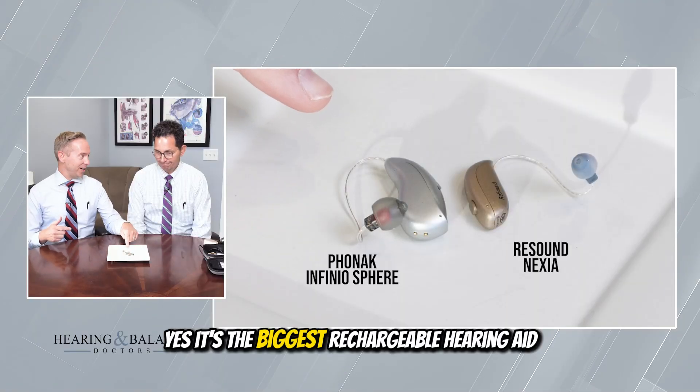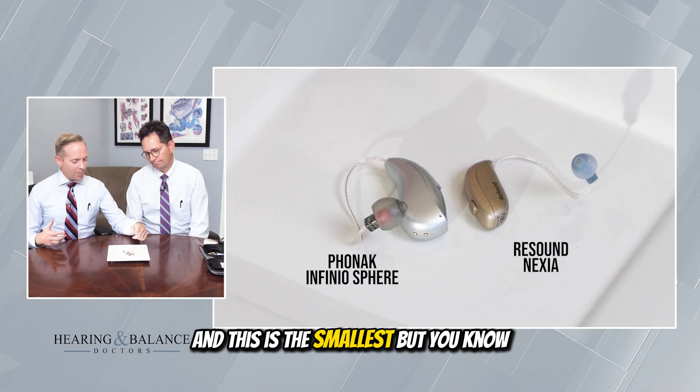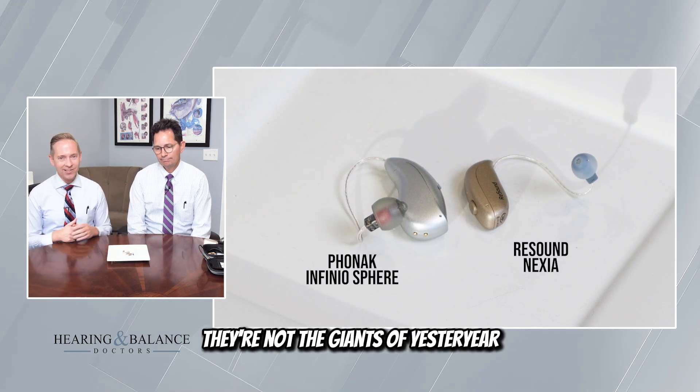Some perspective on size: it's the biggest rechargeable hearing aid, and this is the smallest. Hearing aids have come a long way — they're not the giants of yesteryear.